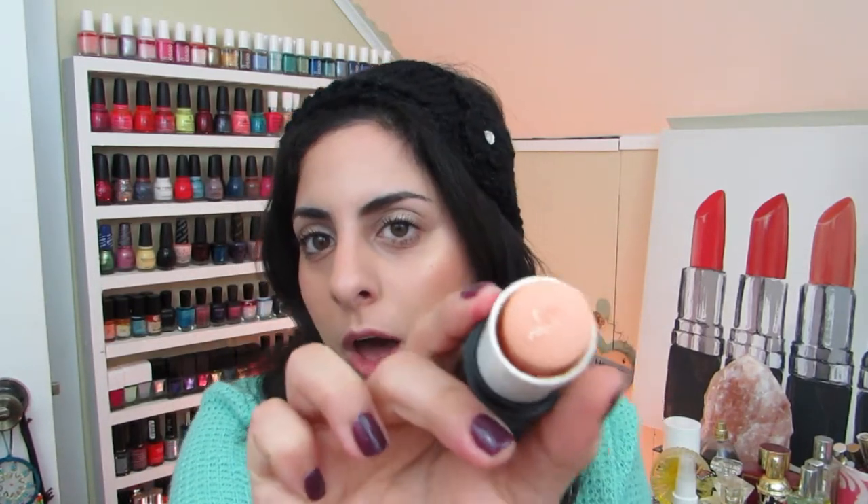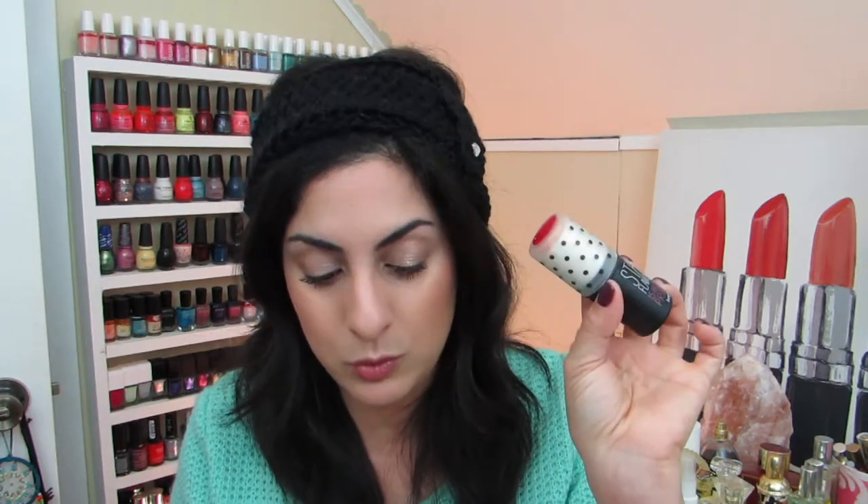I am definitely throwing away the Benefit Stay Flawless 15-Hour Primer. I feel like this came out before the Milk Blur Stick — it has that silicone-type consistency. Unfortunately mine broke and dried out. When this first launched, beauty YouTubers were already saying the whole thing popped out. I used it a few times and my makeup didn't really even look that good. Goodbye, Benefit — love you as a brand but that product was no bueno for me.